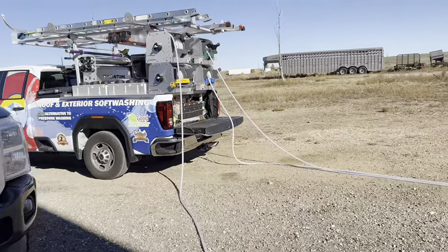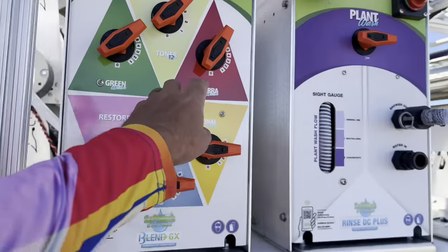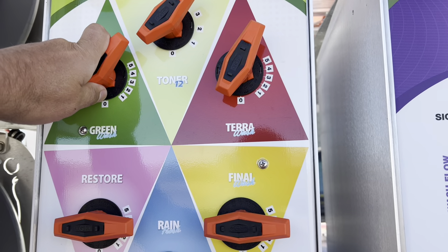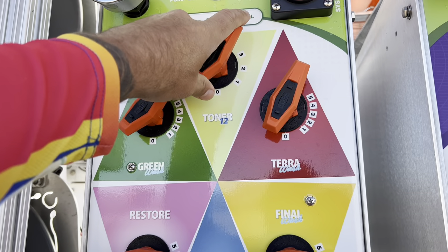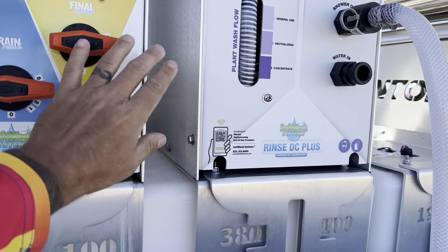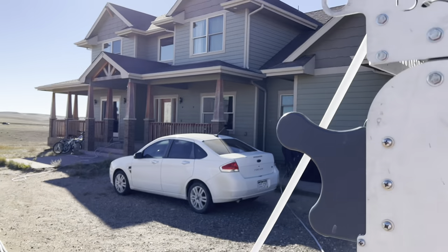Got the truck all fired up. Let me show you one more time what chemicals we're going to be using today. We decided to go with a more aggressive Terra wash — going to put that on a two, which is a good emulsifier. It'll really attack those fly guts. A little bit of our greenwash, and just to add a little more clean power, we're going to pump that up with 1% of our toner 12. That's pretty much it. She doesn't care about the rain scent. Got the DC rinse going here and we're going to go ahead and tackle some of these fly guts.